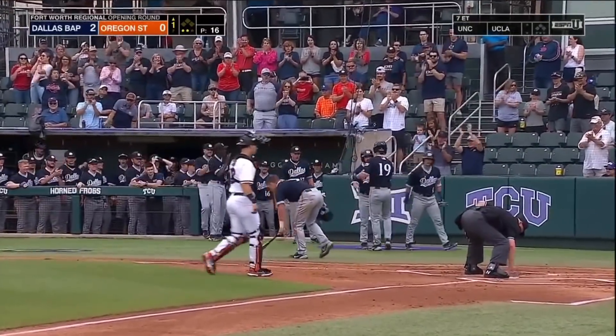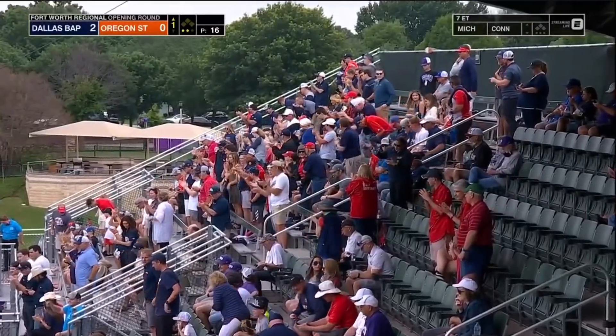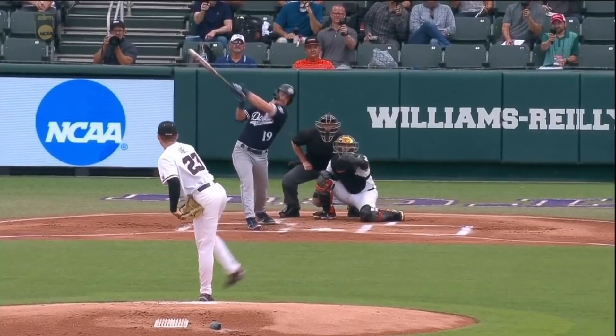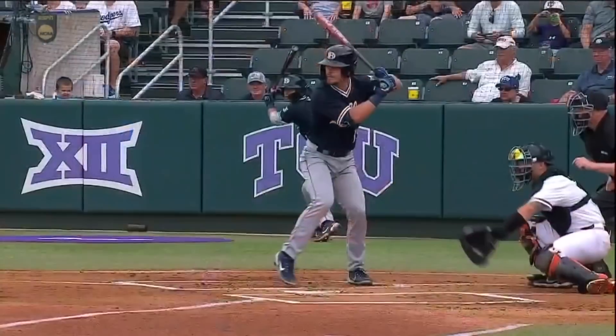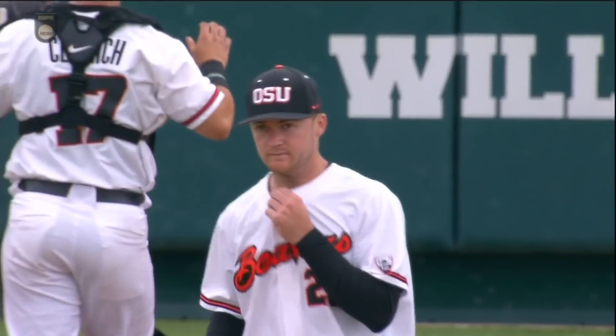Made a mistake with the changeup, and Moore made him pay for it. This is an off-speed pitch — it just stays up, out over the plate. And he gets great extension. You can see Abel's reaction right away. Left it at the belt — Moore gets it. And again, this ballpark in that direction plays really big.